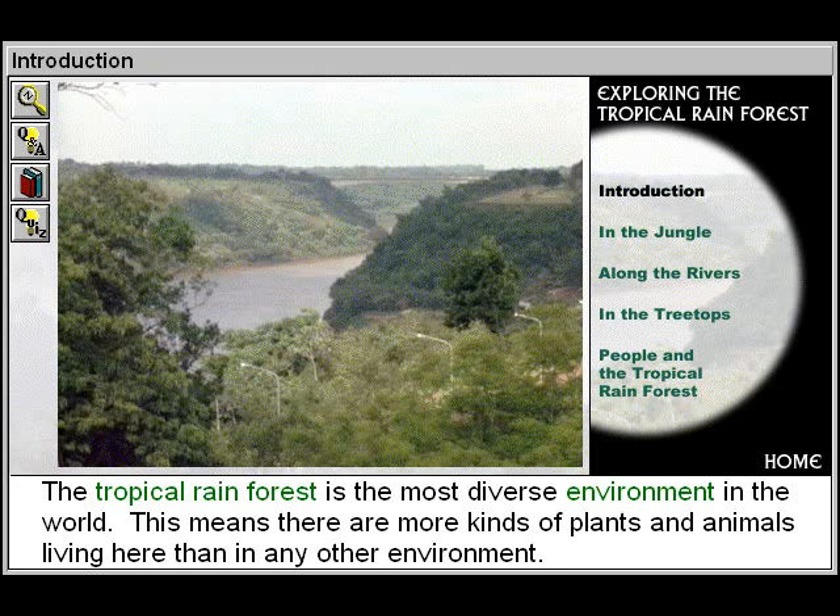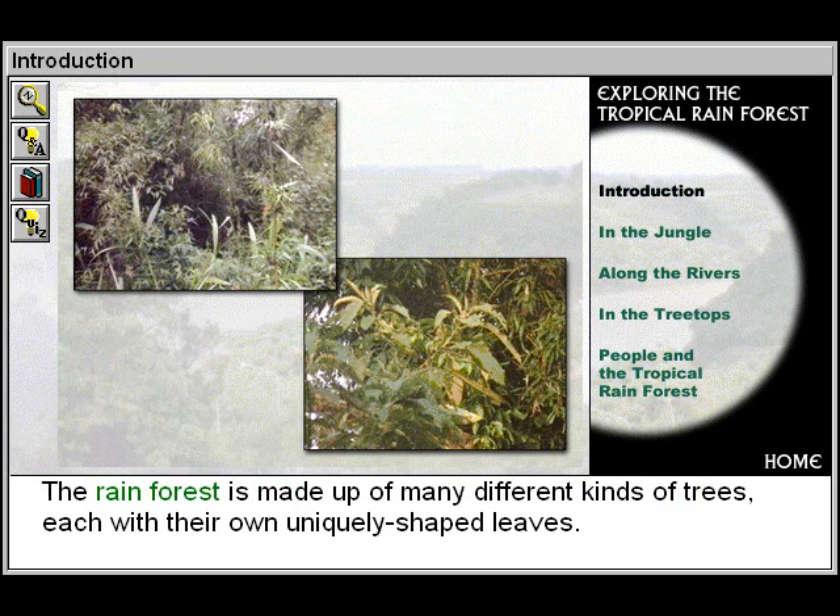The Tropical Rainforest is the most diverse environment in the world. This means there are more kinds of plants and animals living here than in any other environment. The rainforest is made up of many different kinds of trees, each with their own uniquely shaped leaves.